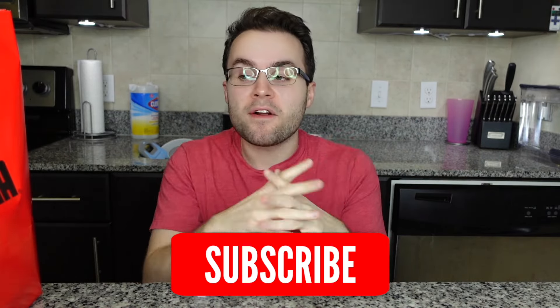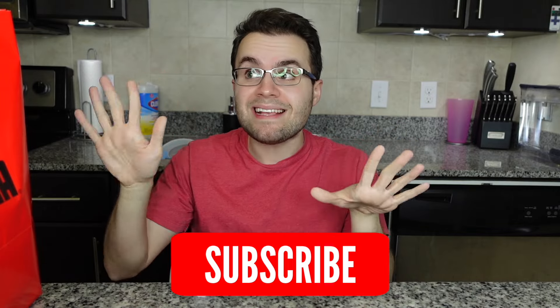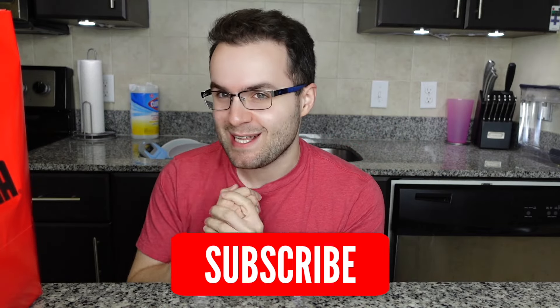Subscribe to my channel Timmy's Takeout for more fast food reviews, full menu taste tests, and fancy restaurant taste tests as well.